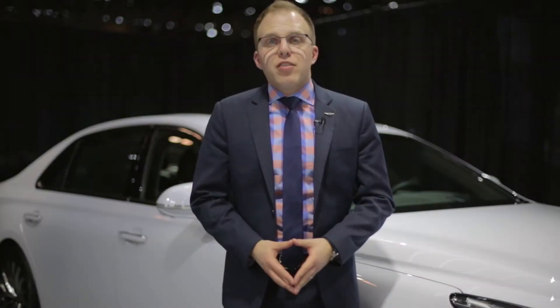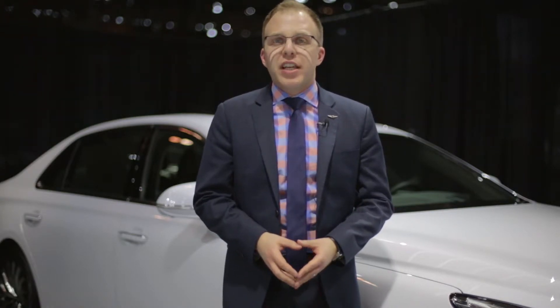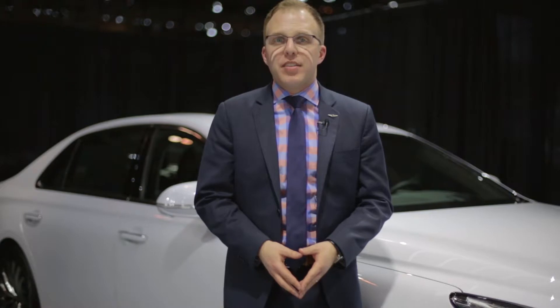Hi, I'm Patrick Danielson. I'm the product and marketing manager for Genesis Motors Canada. G90 is our full-size luxury flagship sedan, designed to compete head-to-head with the best vehicles in the industry. It delivers a truly world-class driving experience.